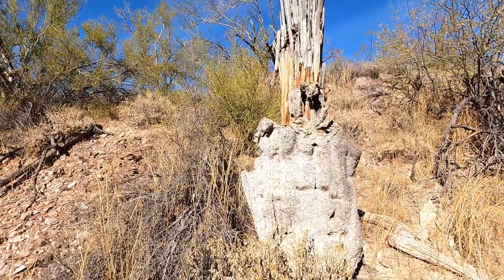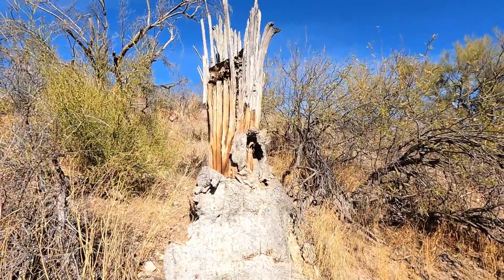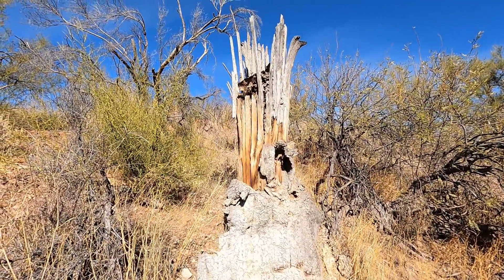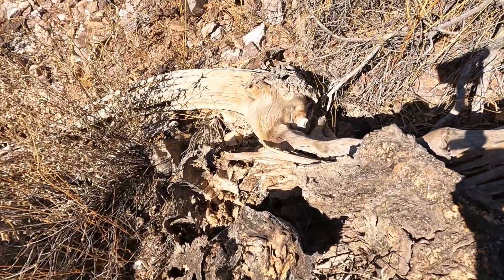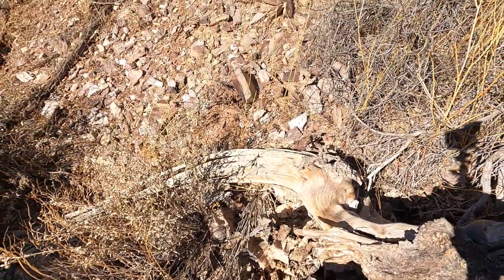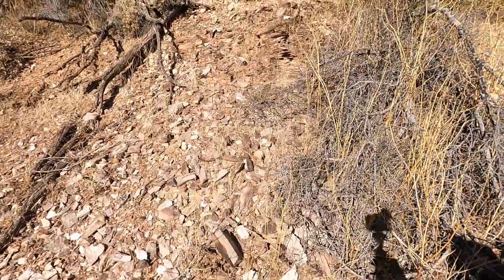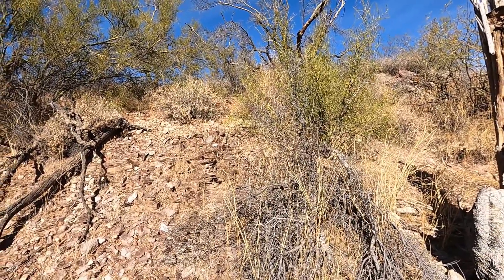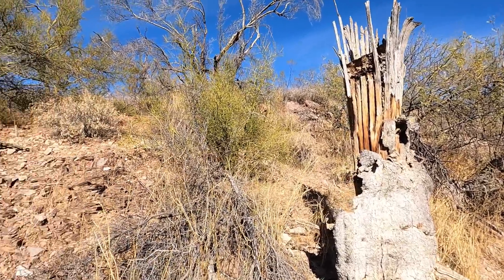Just thought I'd take a minute and show you something here. This is a saguaro that died, and as you can see it's got all these ribs inside, and inside that there's a kind of pulpy material when they're alive. But that's the skeleton — the skin — and here's what the arms look like where they come off. A lot of people collect this stuff but you're really not supposed to. Look right here — look at all that schist, nice and foliated going up the hillside. Some rhyolite up there too. That makes a nugget shooter's mouth water!